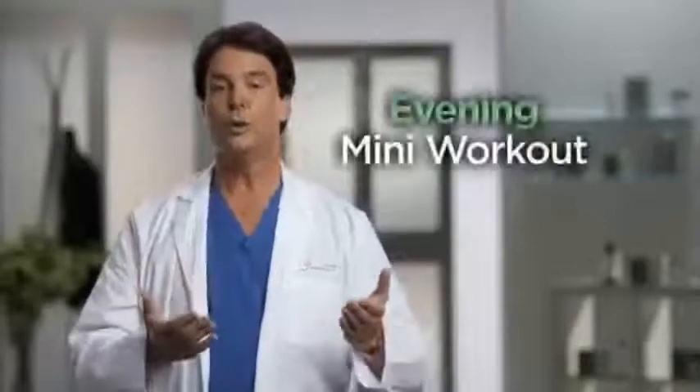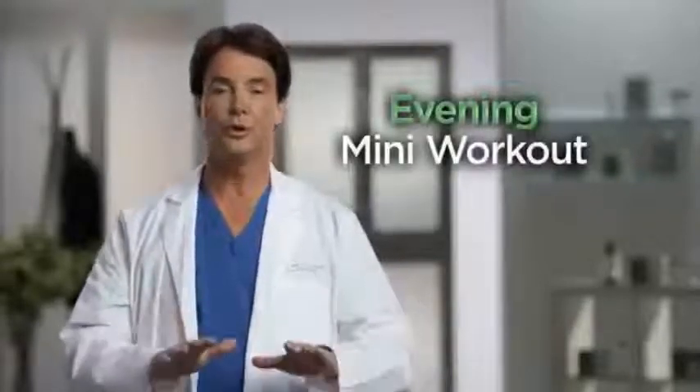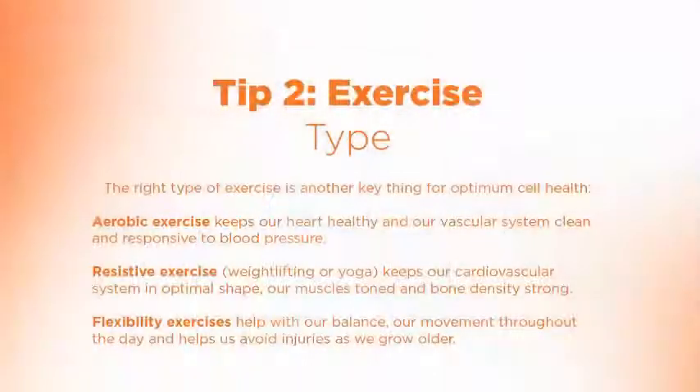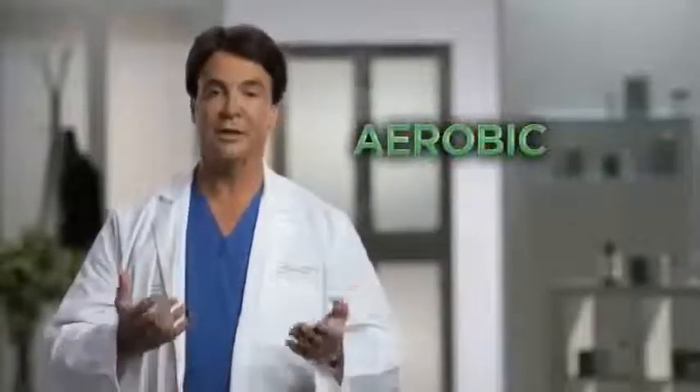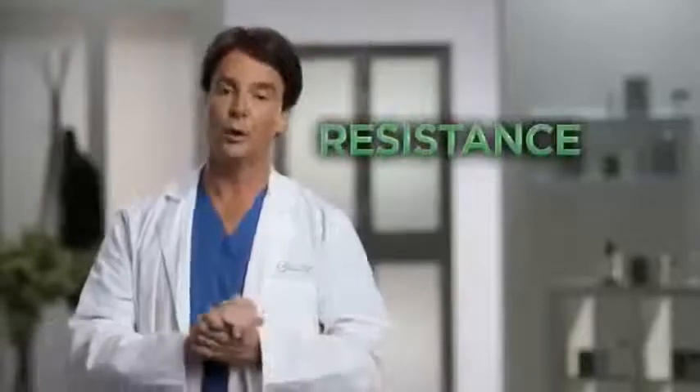In the evening, doing a small workout — even for 10 or 15 minutes, some push-ups or very light weight work — helps reset our cell cycles and raises key hormones like growth hormone, which helps us obtain a deeper sleep. Aerobic exercise keeps our heart healthy and vascular system responsive to blood pressure, while resistive exercise or weight lifting or yoga keeps our muscle tone and bone density at optimum.